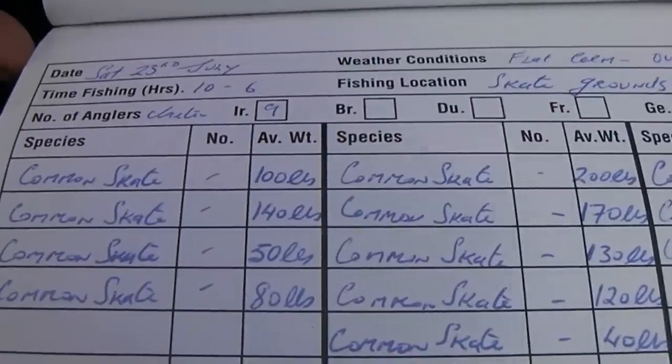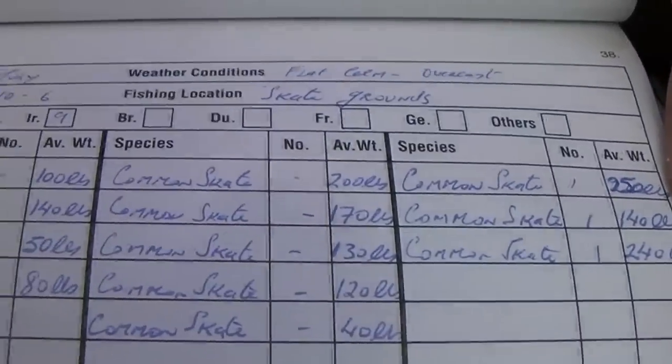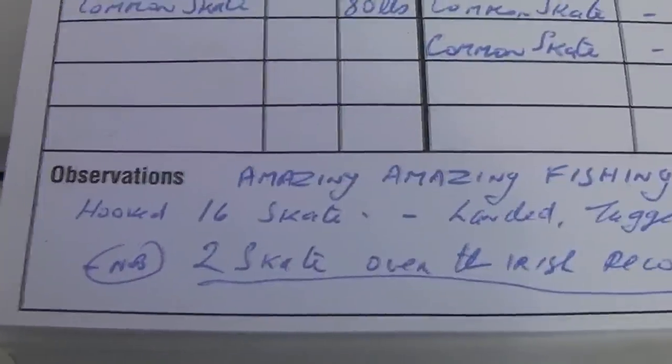We estimated we probably broke the Irish record twice on Saturday — one was a monster fish, I'd say 250 pounds. I think one of the main reasons for this is conservation, there's no two ways about it. The biggest six fish would be around 250, 240, 200, 170, and 140 pounds. When you think some of these fish are twice as big as the ones we've shown you, it's just beyond belief.